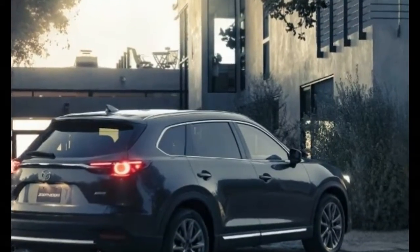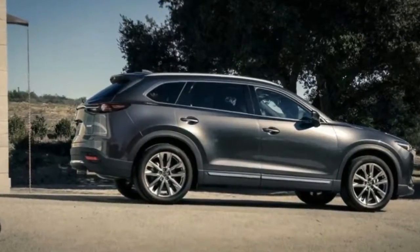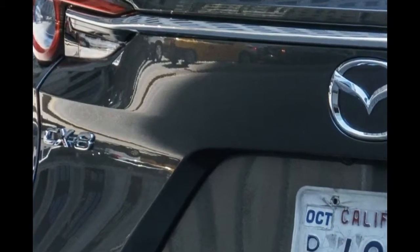The CX-8 so far has only been confirmed for Japan, where Mazda's biggest SUV at present is the CX-5. It goes on sale in December priced from $28,950.